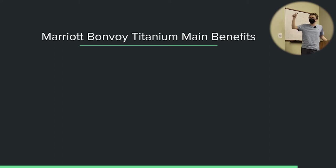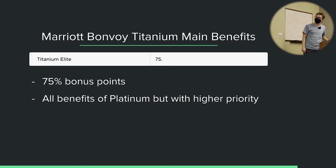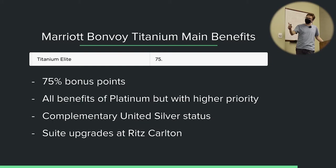Platinum is considered by most to be the sweet spot of Marriott rewards — you get pretty much the most benefits, breakfast and suite upgrades, without having to stay a ridiculous amount of nights. Titanium requires 75 elite night credits and gives you 75% bonus points. You get all the benefits of Platinum but with higher priority: if a Titanium member and a Platinum member are both checking in, the Titanium member gets the suite upgrade. You also get complimentary United Silver status. And suite upgrades do work at Ritz-Carlton if you're Titanium.